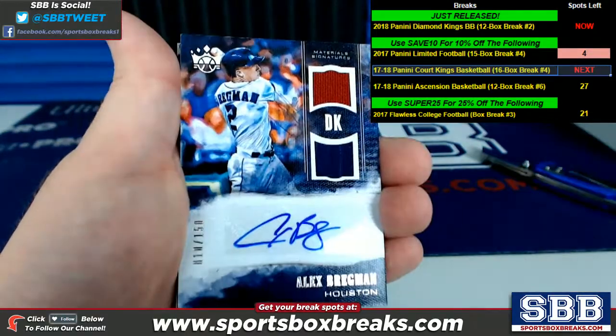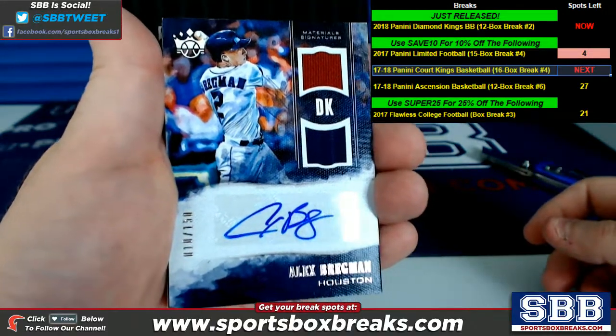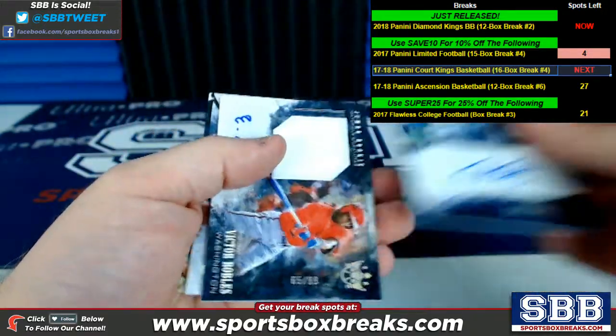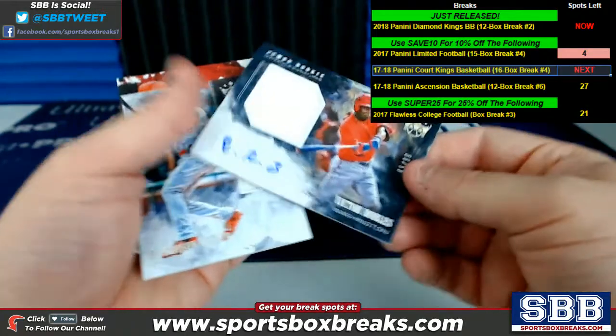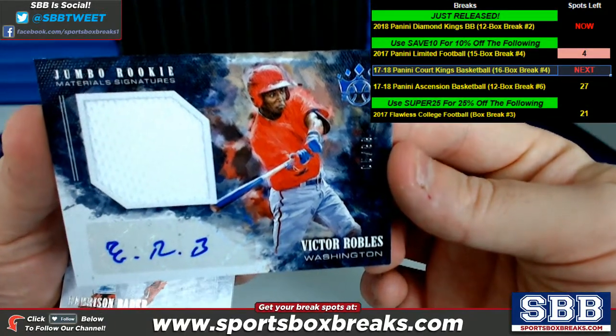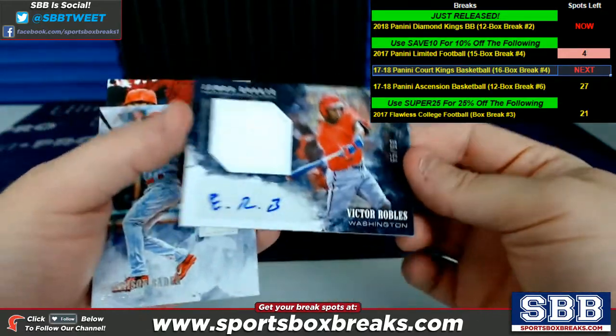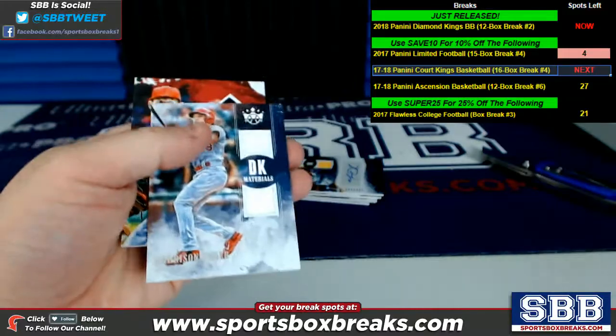Bregman with ink on this one too — material signatures, 10 of 150 for Houston with dual relic pieces. Victor Robles, jumbo rookie material signatures for Washington, 65 of 99 on that one.